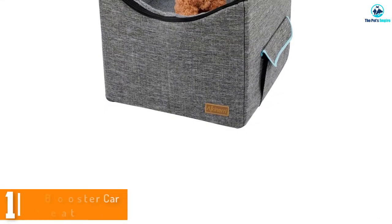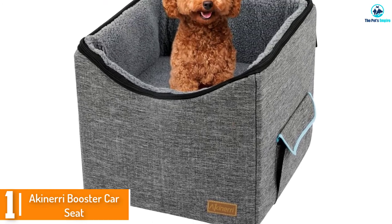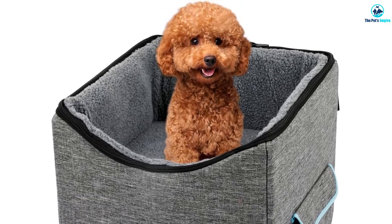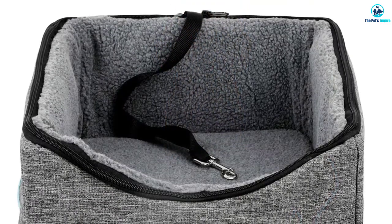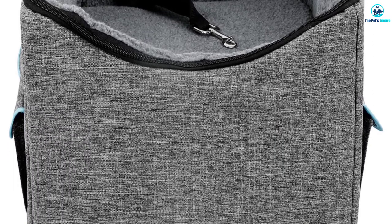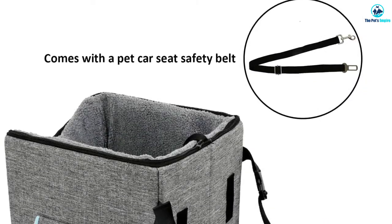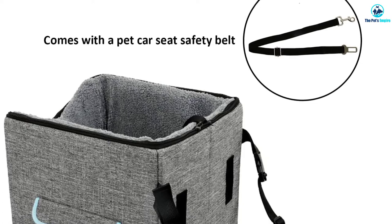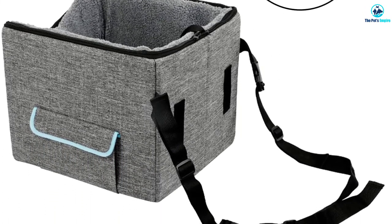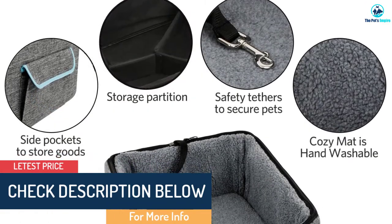And finally at number 1, we have the Akinary Booster Car Seat. When looking for a dog car seat for large dogs, you will be keen on comfort and safety — this booster seat offers both by having quality materials. It has a double-sided lining that is plush and warm for winter months on one side, and cool and breathable for summer months on the other. The outer material is machine washable and dirt resistant, which makes it easy to care for. The outer lining also has two big pockets which can be used to store items like dog toys or treats.